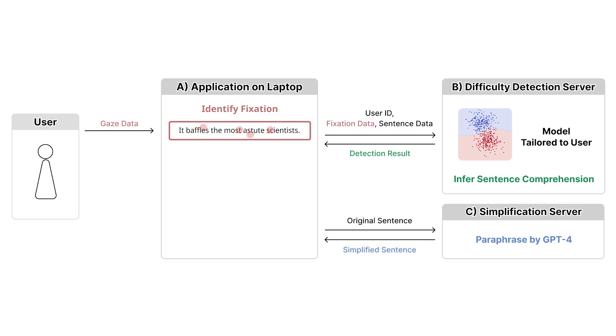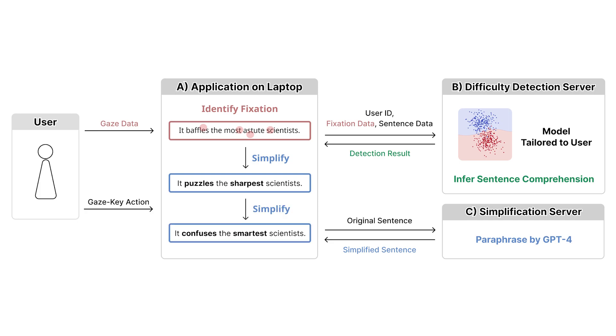If the sentence is estimated as challenging for the user, it sends a simplification prompt to GPT-4. On receiving the simplified sentence, the application replaces the original one. Users can trigger further simplification by gaze key action, pressing a key while looking at the sentence. Users can also roll back to previous sentences with gaze key action.